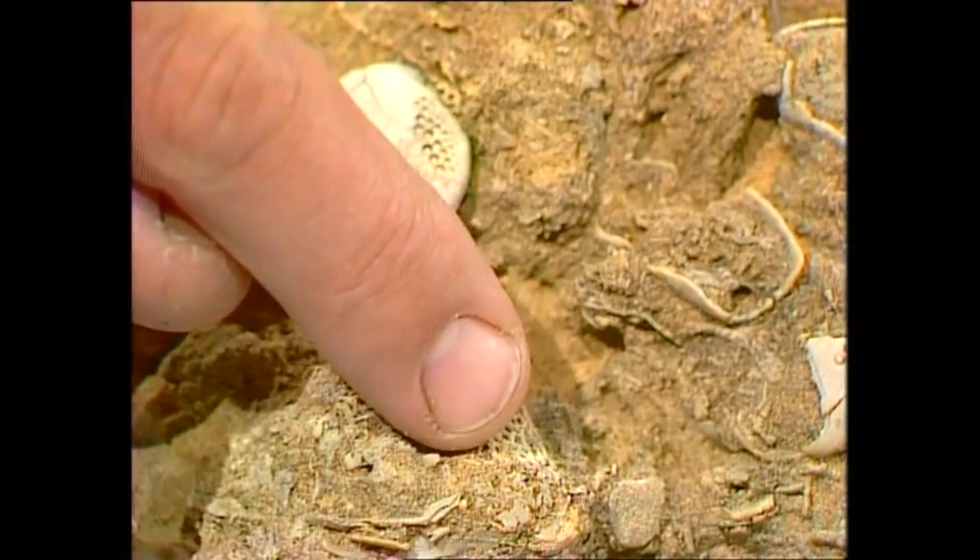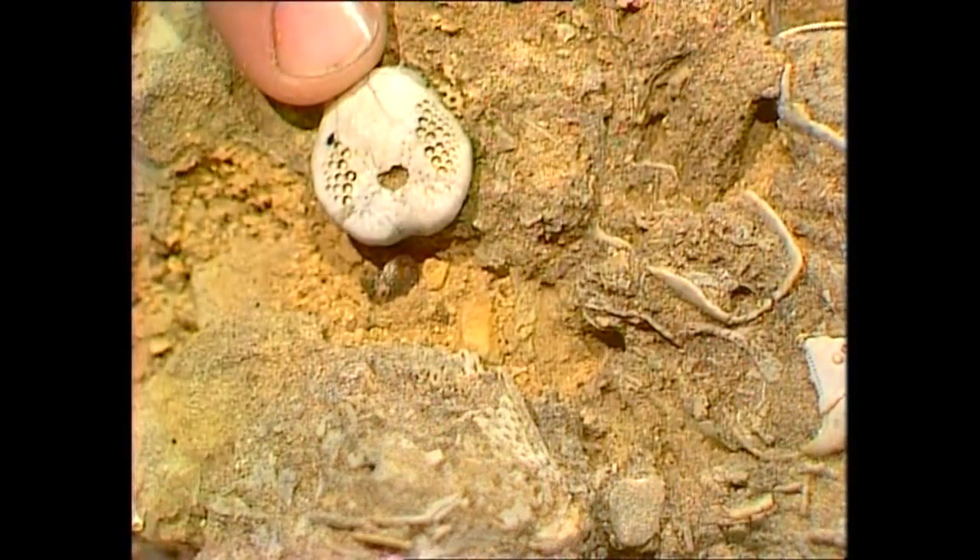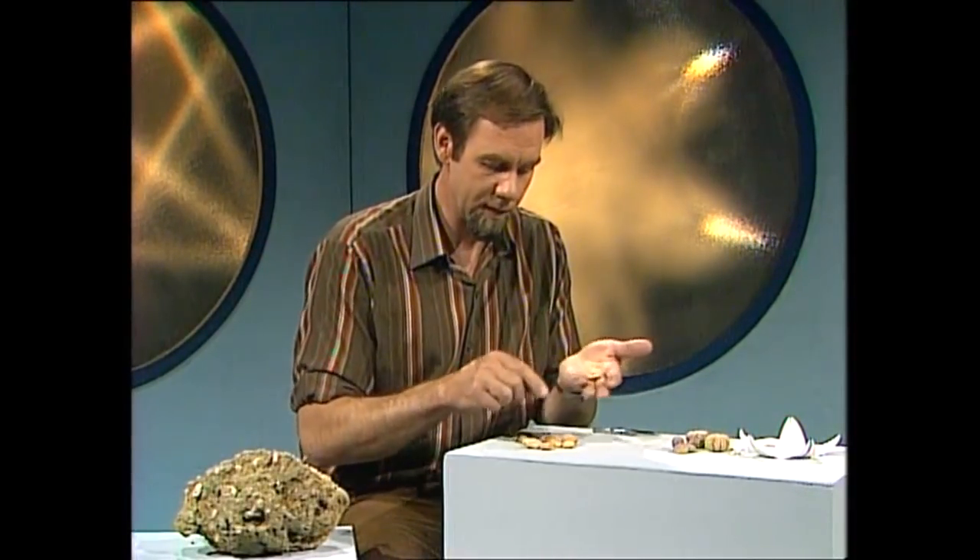There are bits of coral there, and there are fragments of shell, and there are many of these little things. In fact, they're fossil sea urchins. They're so plentiful that you can dig them out without doing any harm to anything, and you find they look like this.